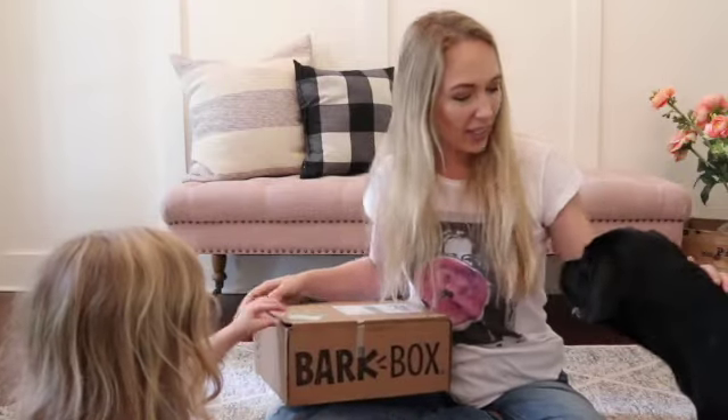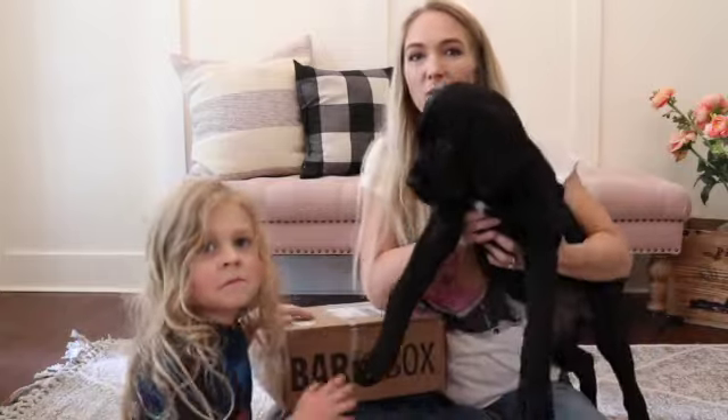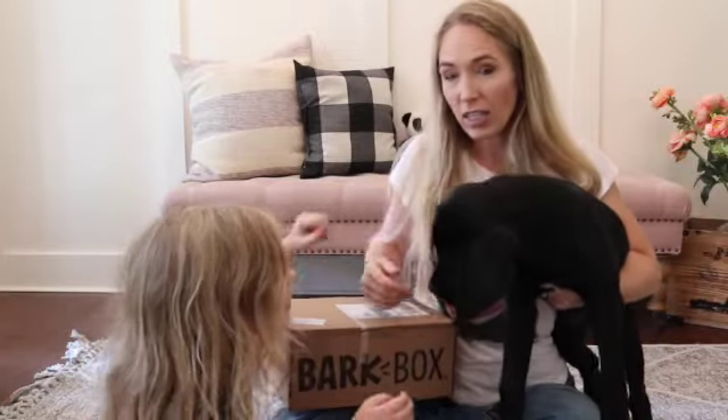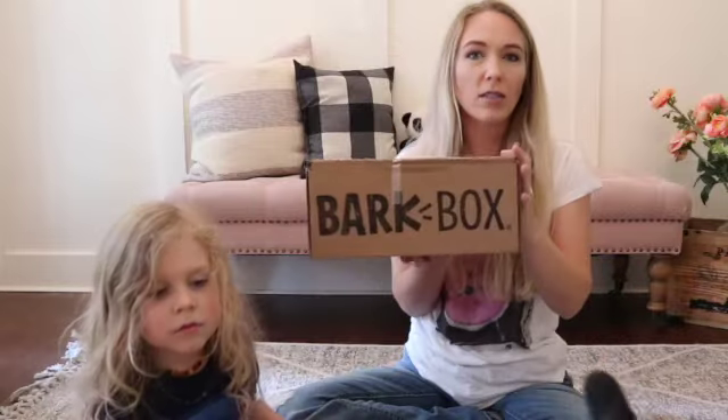Hi, I'm Heather. Thanks for coming to my channel. This is Mac and she is our new Cane Corso, and this is Caden. She's our helper today and we're going to show you the new BarkBox that we got.